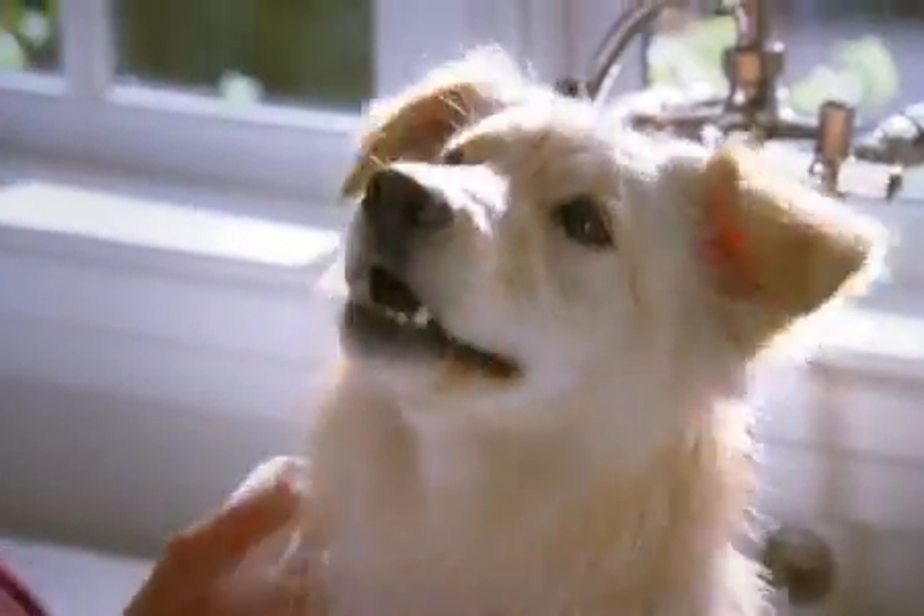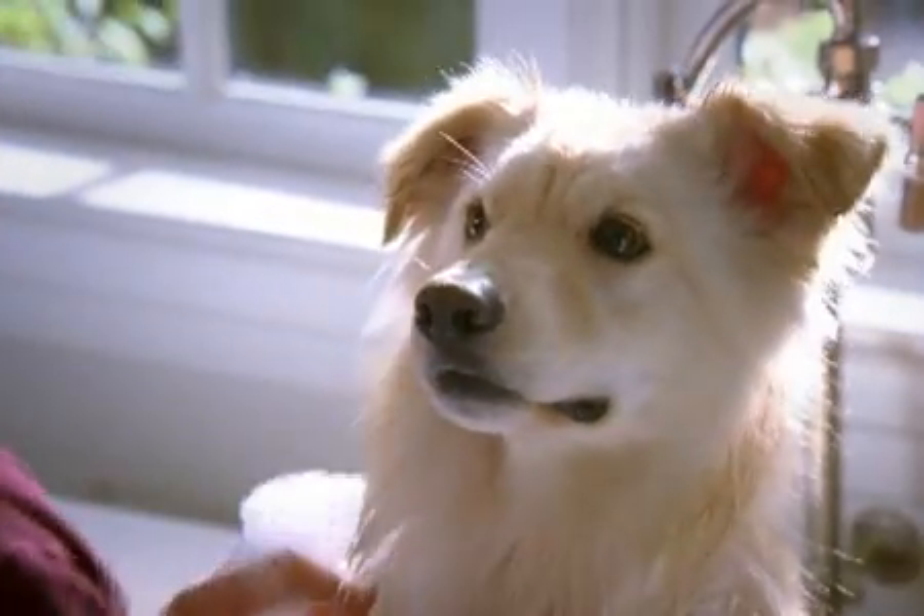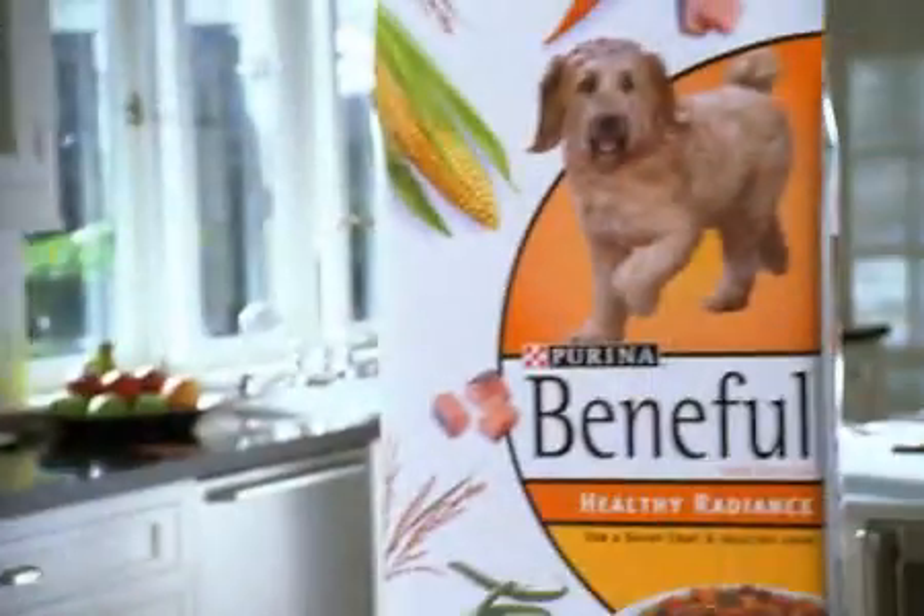Scrub-a-dub-dub. I know that look. You're thinking about the delicious, nutritious salmon in Beneful Healthy Radiance. It's got wholesome grains and carrots, green beans,